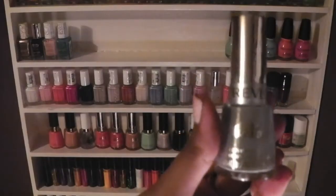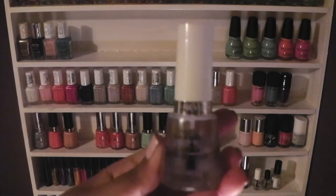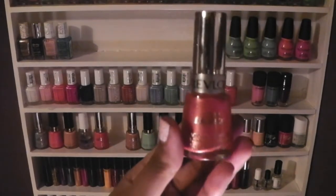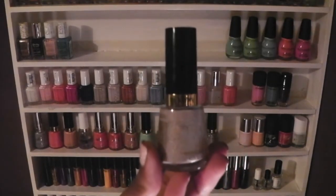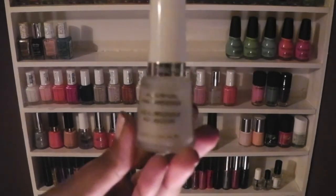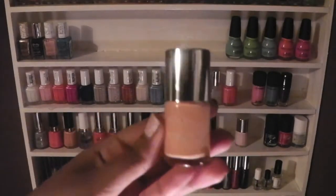These are my Revlon polishes in Hazy, Tropical Temptation, Classy, a Liquid Quick Dry, Guava, Poppy, Cheers, Minted, Popular, Black Lingerie, Calcium Hardener, and Stunning.